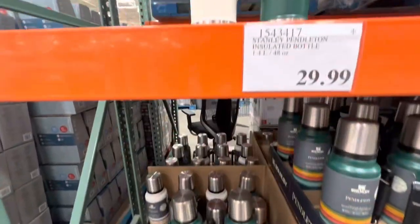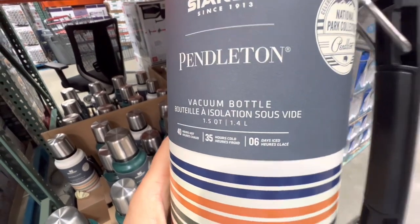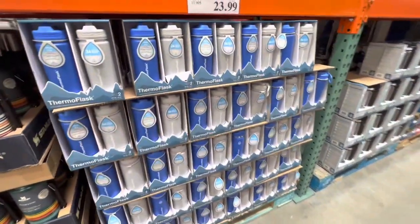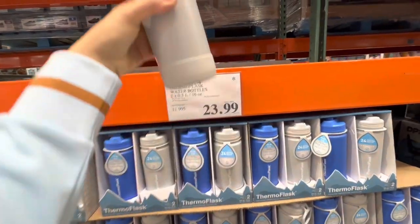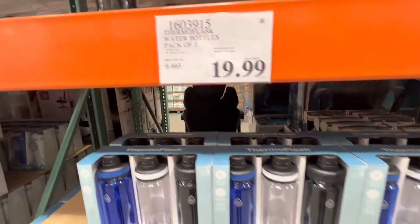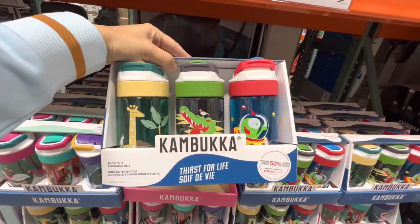Let me know which one is your favorite. It keeps the drink hot for 40 hours, cold for 35 hours, and ice for six hours. These water bottles, pack of two for $23.99 by Thermo Flask. These pack of three plastic ones are $19.99. And these are some kids' options — pack of three for $26.99. The kombucha bottles have three different ones and two different packaging styles: girl print and boy print.